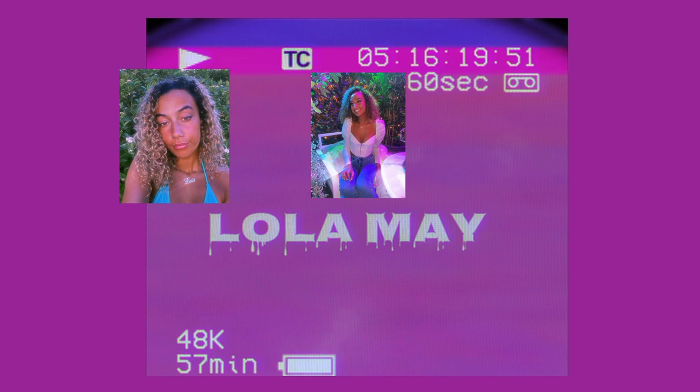Hey guys, so I'm back again with another video. If you don't know me, my name is Lola May. So in today's video, I'm going to be doing a Shein try-on haul for you guys. Shein? Shane? I don't know how you pronounce it. I think it's the first one. I've seen loads of advertisements for this brand that is really affordable. They've got so much on their website - it's mad. I just thought I'd see what it's all about really.